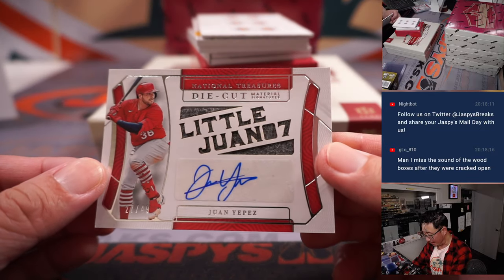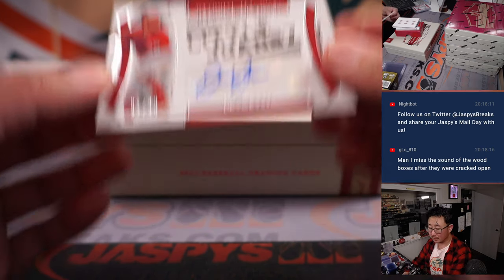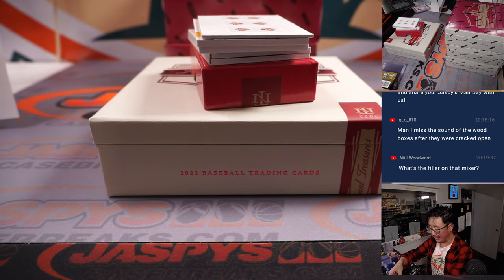We got Juan Yepes, 27 out of 49. Die cut materials signatures. Yeah, I missed the wood boxes too — you should bring those back. Bring those back, Panini.